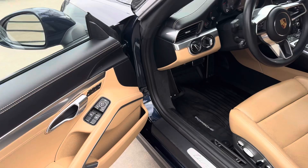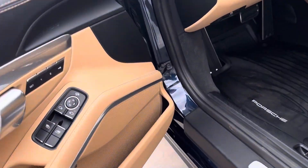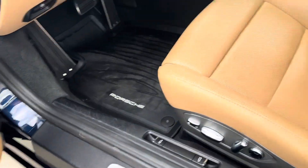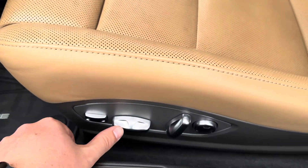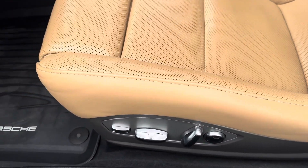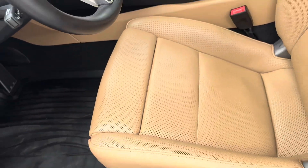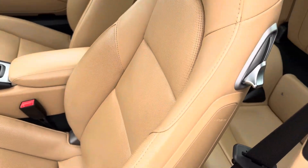Inside the car, you got the full leather coming throughout. You got the Bose sound system with noise-canceling technology, so when the top's up, you get to hear the music more than the street. And 14-way seats, so you got that lumbar support in and out of your back, up and down, and that extra leg support that takes the pressure off the back of your legs when on longer road trips.